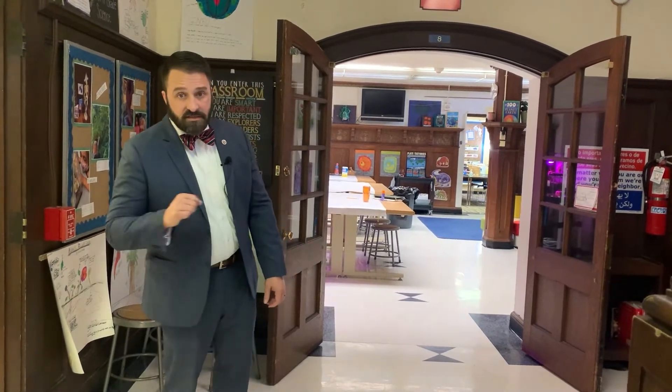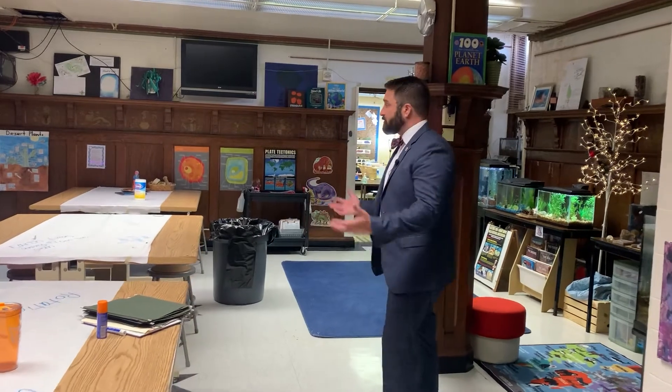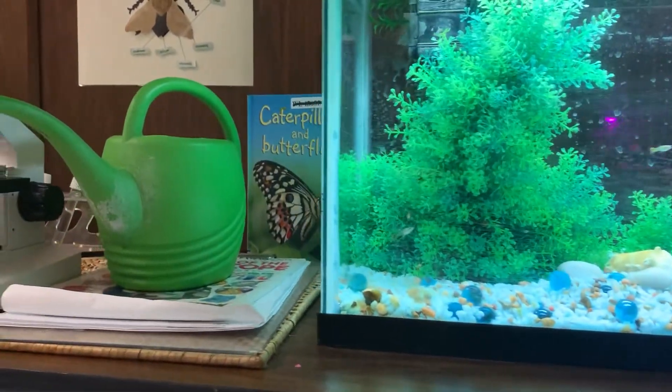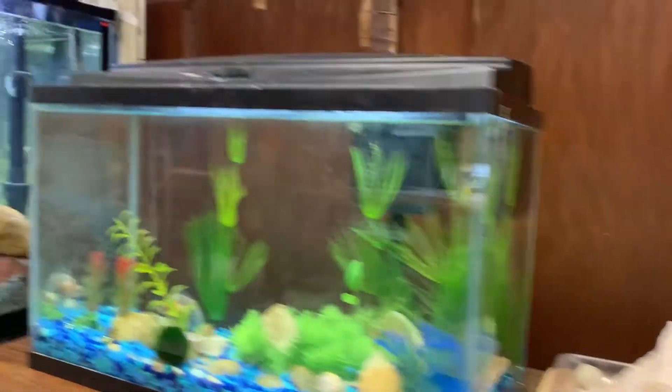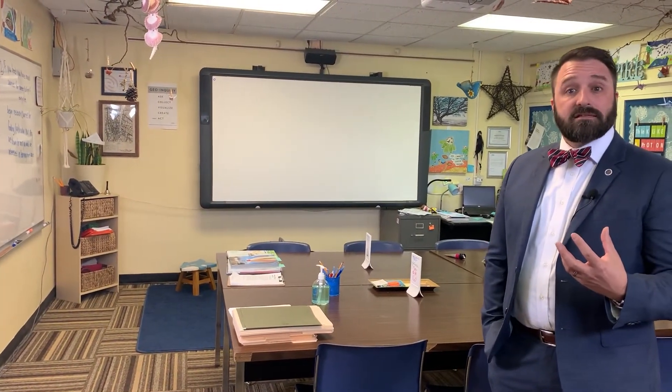Now we're in the basement of the mansion. Here we have a couple of classrooms used for both our lower school, middle and upper school students. Right behind me is one of our science labs for our kindergarten through fifth grade as well as a dedicated sixth grade science lab. This is a great environment for students to really explore. We have a lot of plant-based sciences going on, and not only do we have a lab setting for these kids, we also have a traditional classroom setting as well. Kindergarten through fifth grade sciences are awesome — we're really trying to get their minds to explore and think about all aspects of science. Starting in sixth grade, we do a little more of the earth sciences and introductions to sciences.